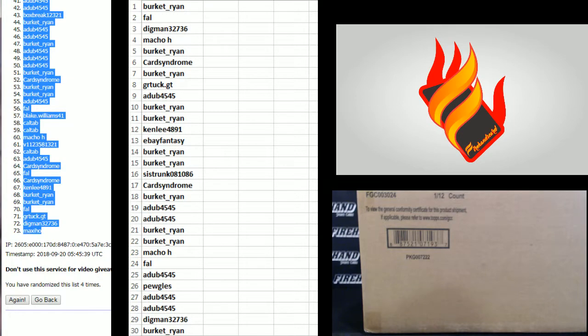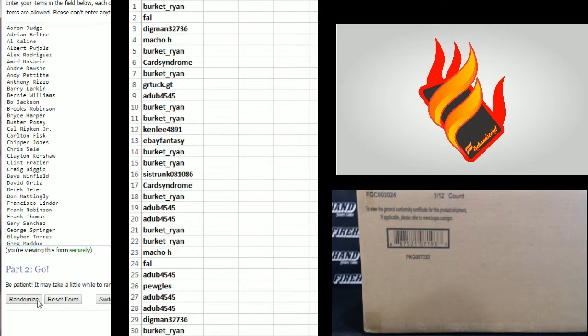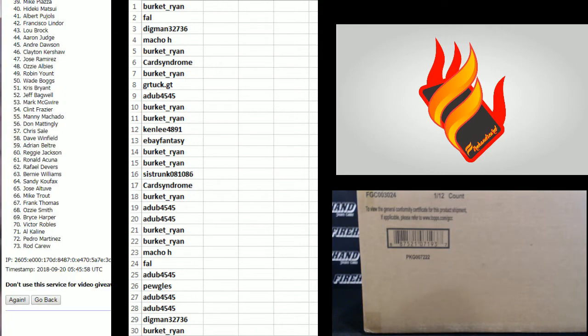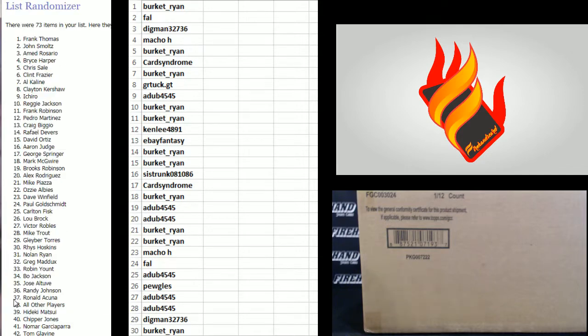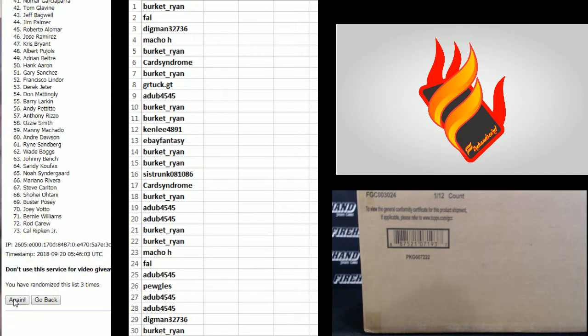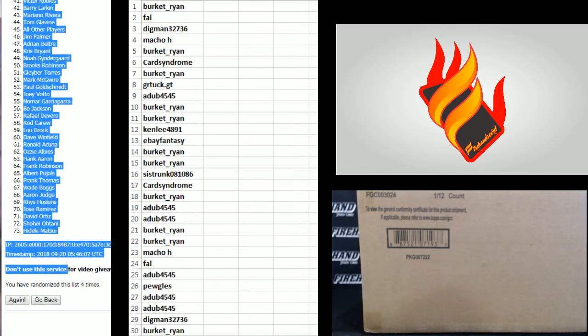Players. All other players spot on the bottom. Aaron Judge at the top. One, two, three — fourth and final head, cross your fingers, hold your winners. Four. Buster Posey, number one. Hideki Matsui, number 73.